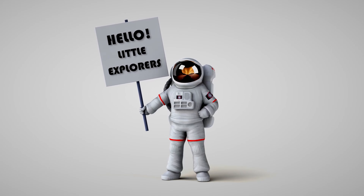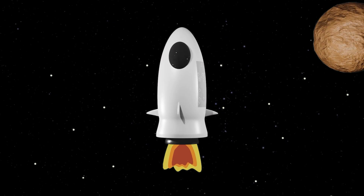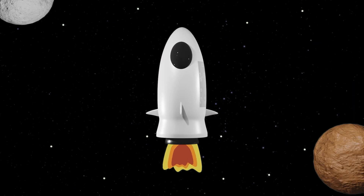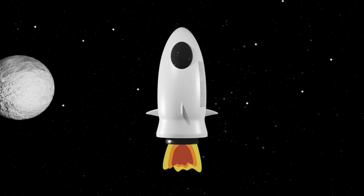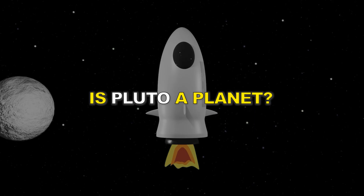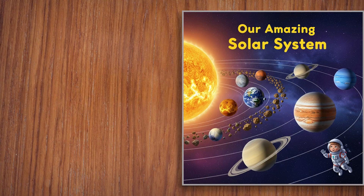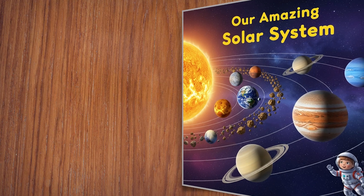Hello, little explorers. Today, we're blasting off on a space adventure to learn about the amazing solar system. But before we begin, how many planets are there in the solar system? And is Pluto a planet? Let's find out. So buckle up, little astronauts. We're heading to the stars.